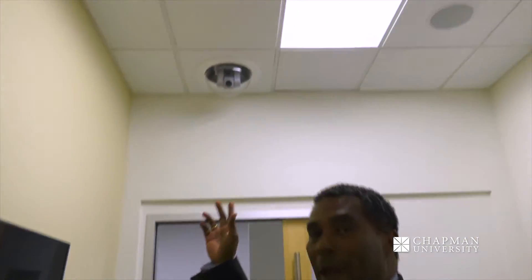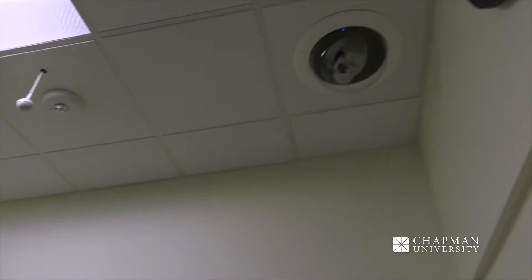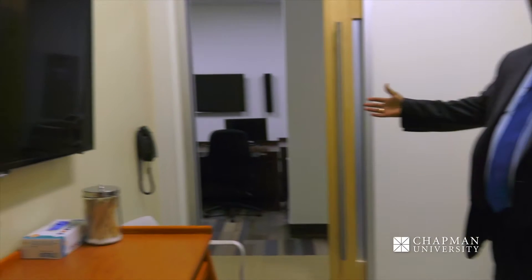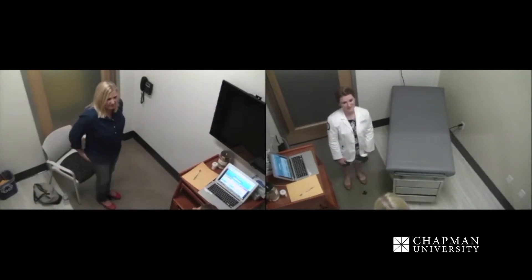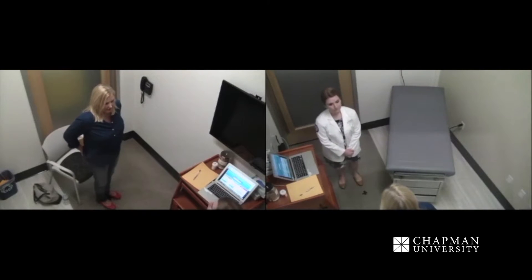This is our simulation suite. We have five different exam rooms which are made to model what you would see in a doctor's office. It allows our students to practice interacting with patients and with other healthcare professionals. One interesting thing to note, if you look up top, is that we have cameras and microphones. When the students are here interacting with the simulated patients, the faculty are actually back behind here listening in and watching what's going on.